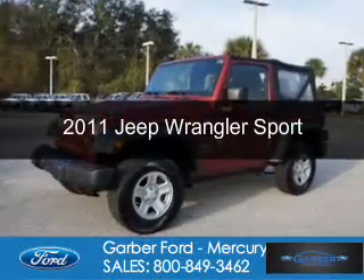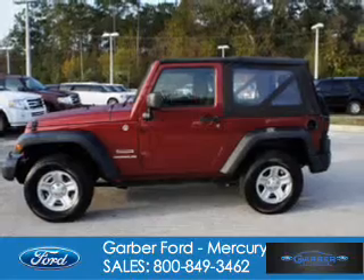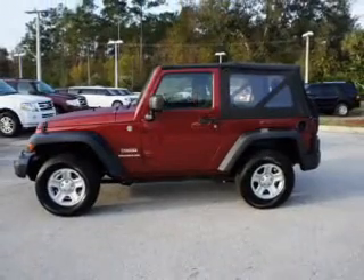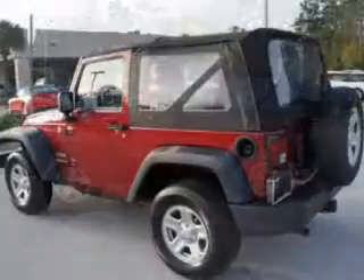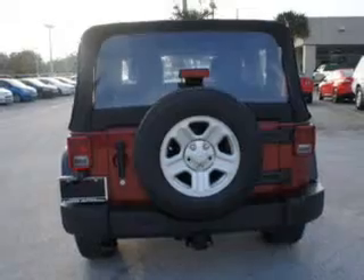This is a used 2011 Jeep Wrangler, powered by 4-wheel drive, a 3.8 liter 6-cylinder engine, and a 6-speed manual transmission. With fewer than 25,000 miles, this vehicle has a long road ahead.